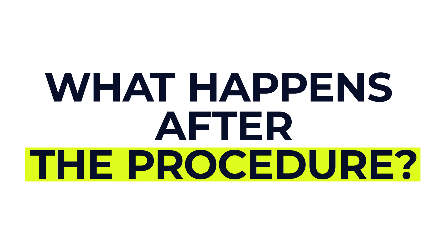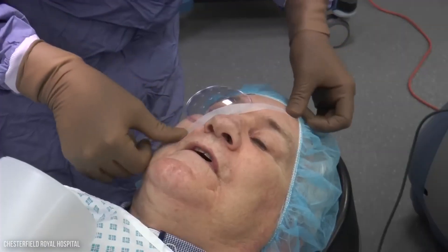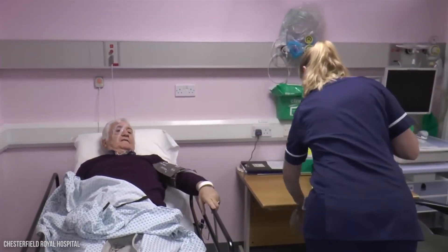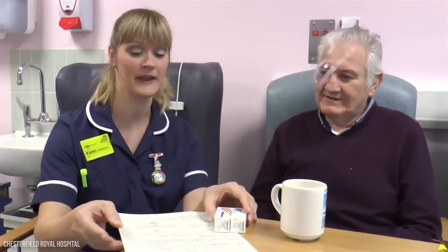So what happens after the procedure? Once it's done, your eye may be covered with a dressing to keep it clean. You'll be monitored for a short while and then you can usually go home the same day. It's important to make sure someone else is there to drive you home, because you won't be able to drive yourself.